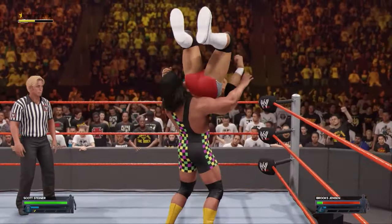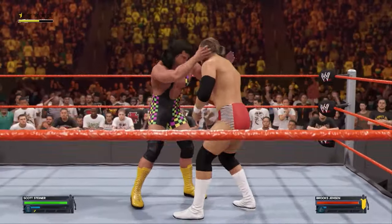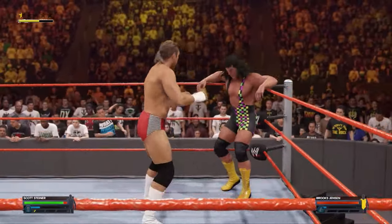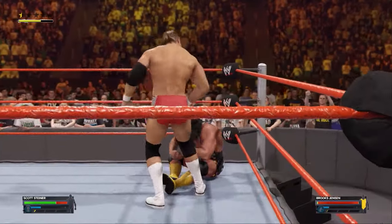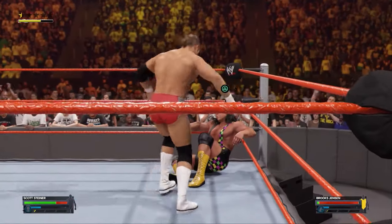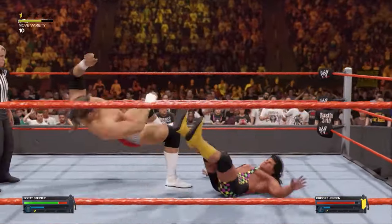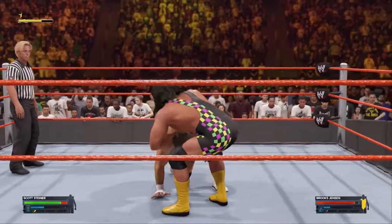The intensity builds as both competitors exchange near-falls and signature maneuvers. Steiner attempts to wear down Jensen with a series of power moves, including his trademark Steiner Recliner submission hold, but Jensen manages to reach the ropes, forcing a break. Jensen fights back with a surprise spinebuster and sets up for his finishing move, the Rising Star Splash.